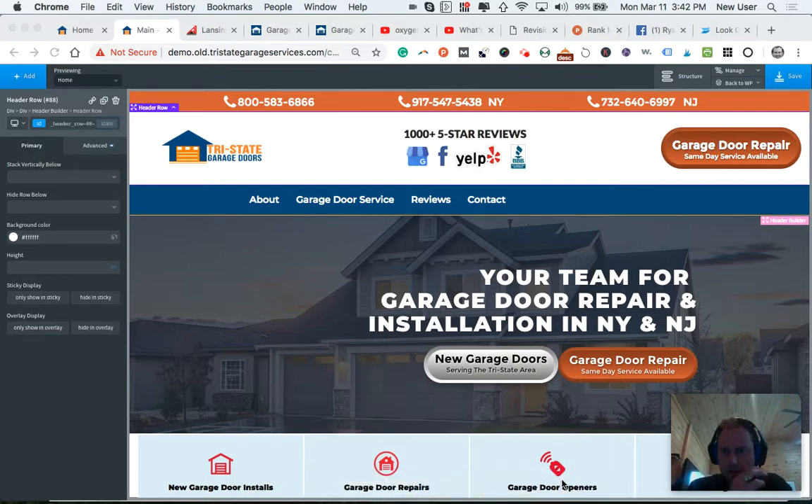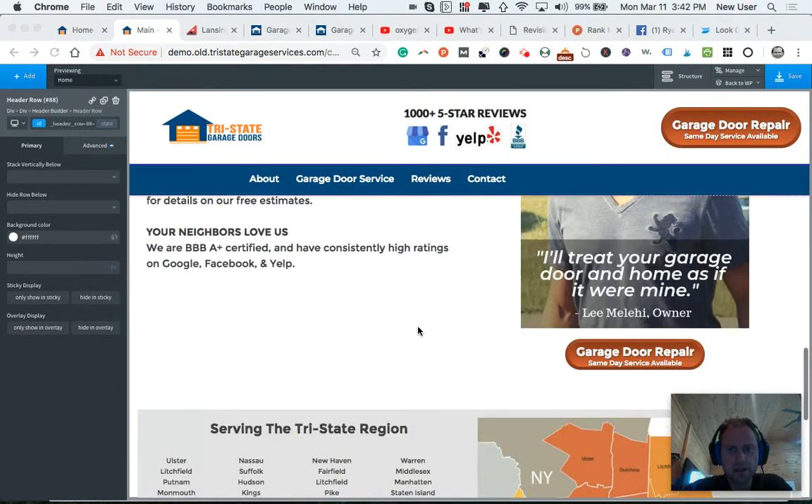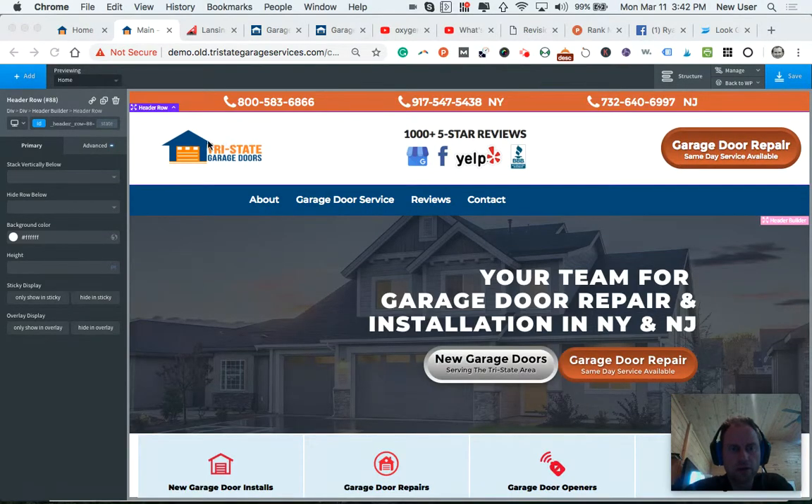Howdy Lee, so I'm excited to present a final version of your site, pending any edits you prefer. Here is the look right now.